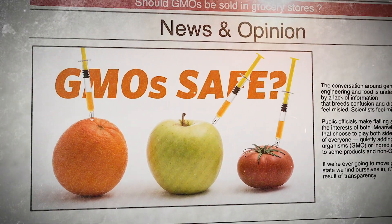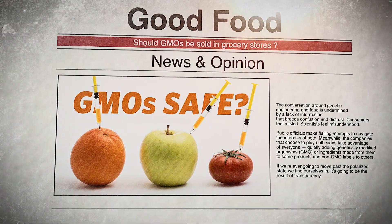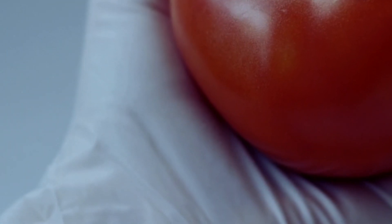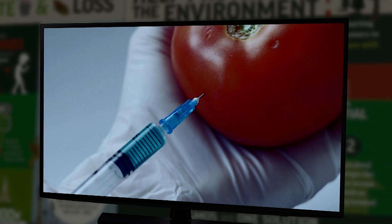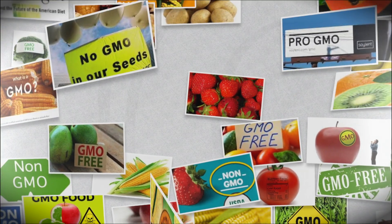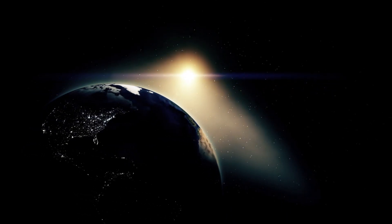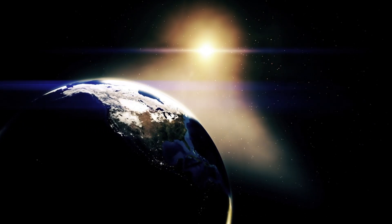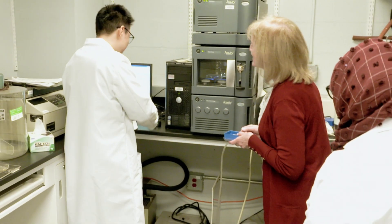You may have seen ads or stories about GMOs using dramatic images of syringes injecting tomatoes. But that's not what GMOs are — scientists don't take tomatoes into a lab and inject them with a syringe. That's just a marketing image. Professor Eleanor Wurtzel, a scientist at Lehman College who gave a crash course in genetics, explains: whereas nature might take 350,000 years to create an enzyme that performs a certain task, we can do it in the laboratory in 18 months.